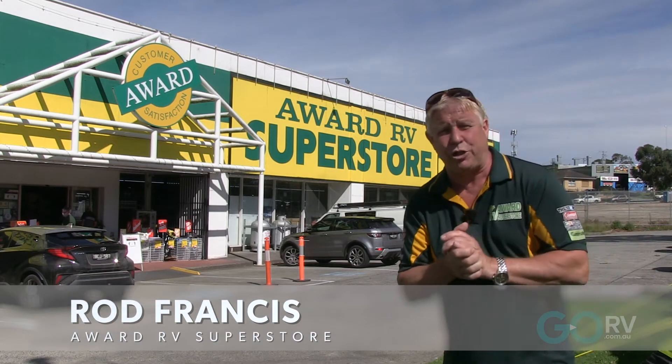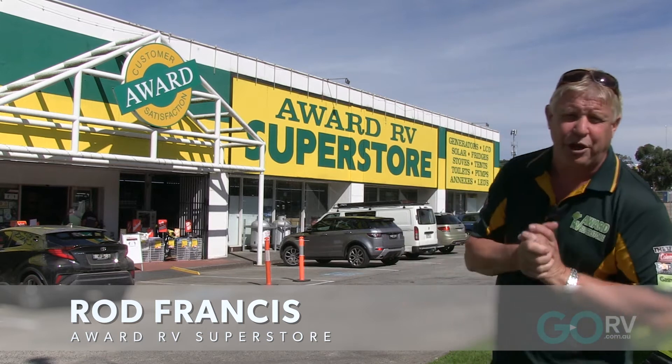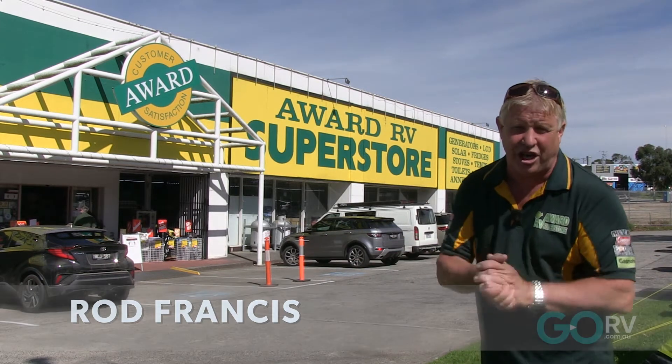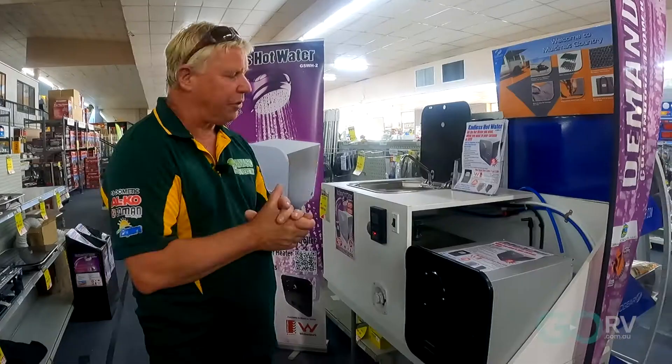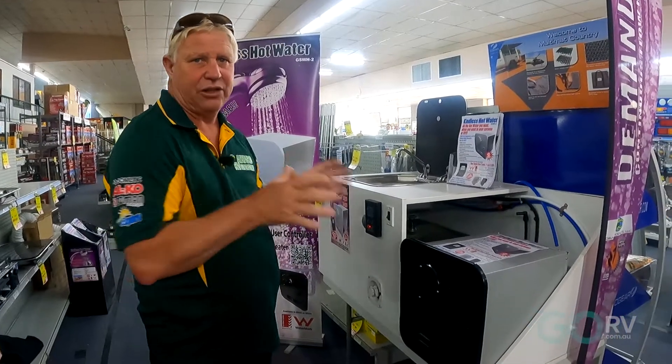G'day folks, it's Rod here from All Water RV Superstore. Today we have the Go RV product of the week, which is the Gerrard Instantaneous Hot Water Service. Come on, let's have a look.